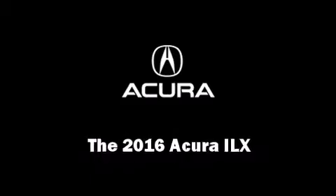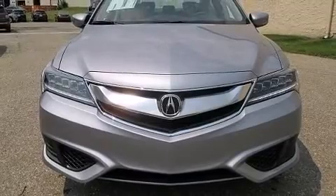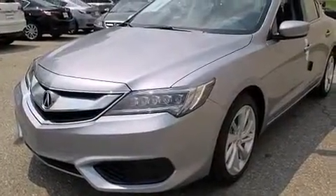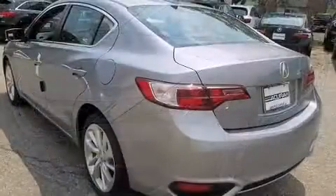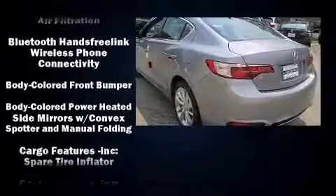The 2016 Acura ILX. This four-door sedan offers the latest in technological innovation and style. All of the premium features expected of an Acura are offered, including heated seats, lane departure warning, and much more.